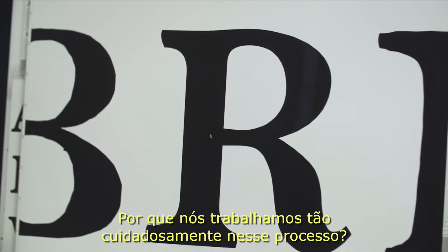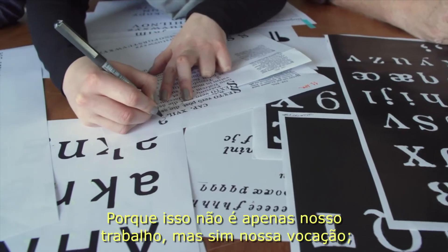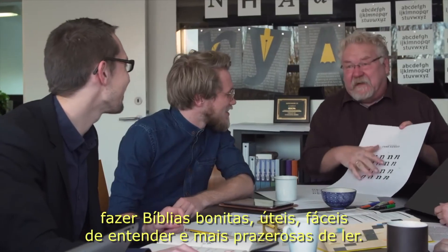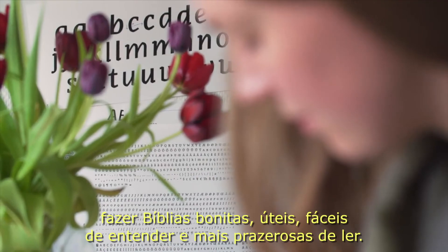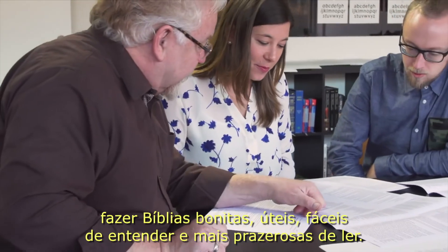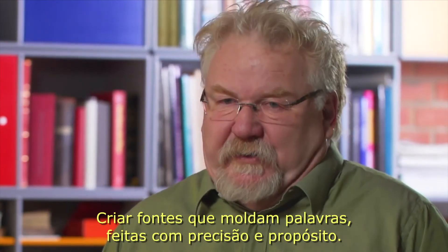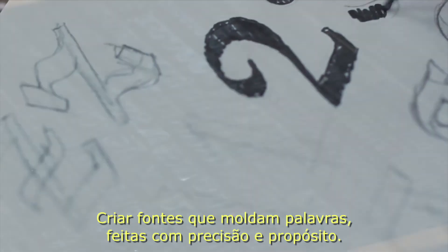Why do we labor so carefully over this process? This is not just our work — this is our calling. To make Bibles that are beautiful, useful, easy to understand, and more enjoyable to read. To create typefaces that give shape to the words, crafted with precision and purpose.